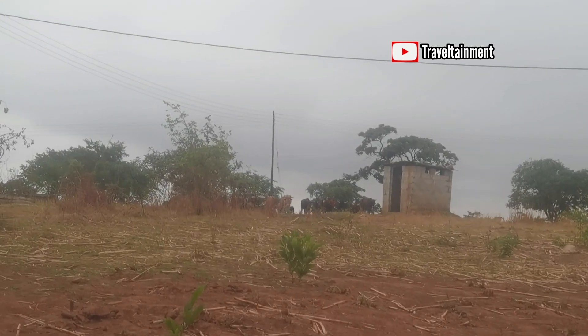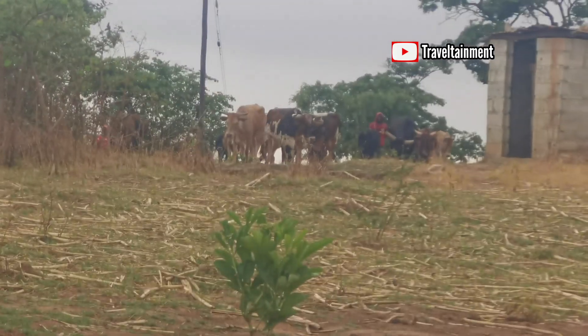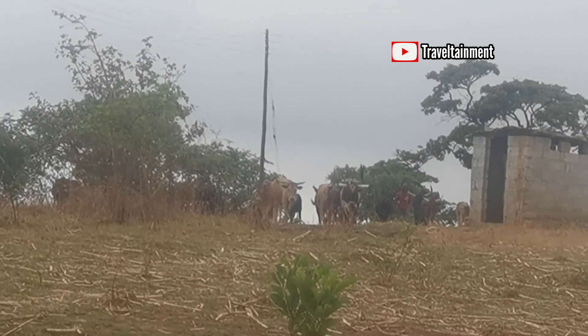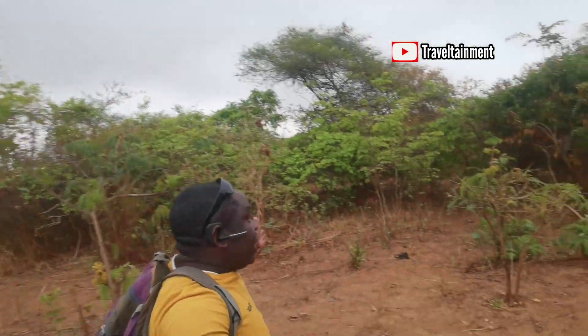I can see animals — take a look, cattle here. People here are even rearing cattle. There are also some places in Shantumbu that are still bush-like — take a look at that area.